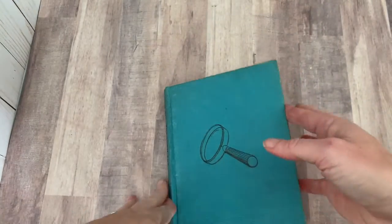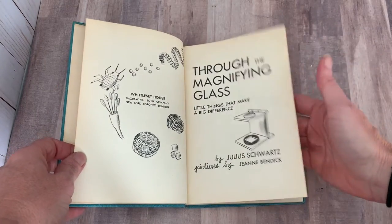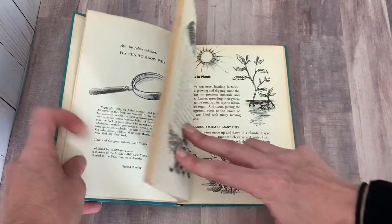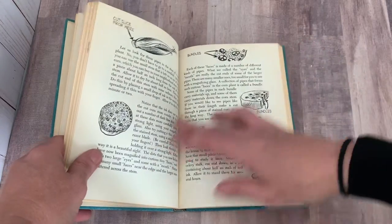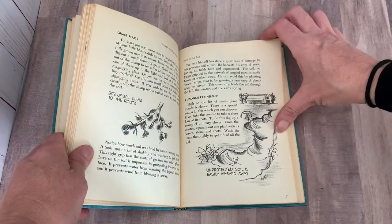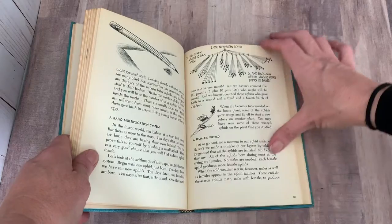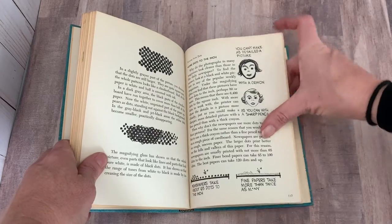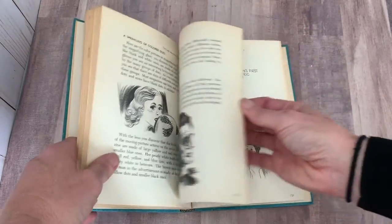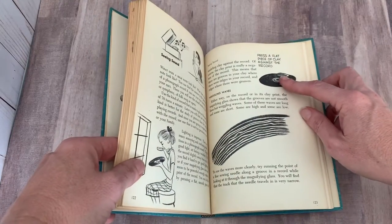Next we have this children's book, which is very cool: Through the Magnifying Glass — Little Things That Make a Big Difference. 1954, second printing. So it talks about all different kinds of little itty-bitty things in nature and analyzing them: sap on legs, year marks on trees. This is such an interesting book. Seeing Sound — press a flat piece of clay against the record. Very cool, I love that.